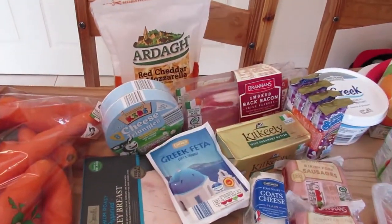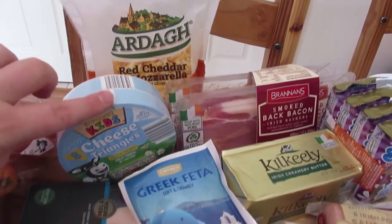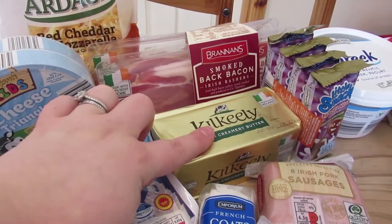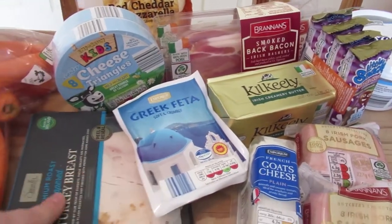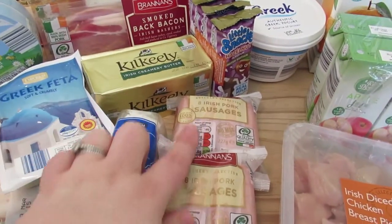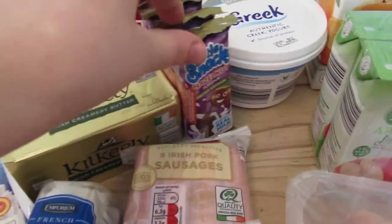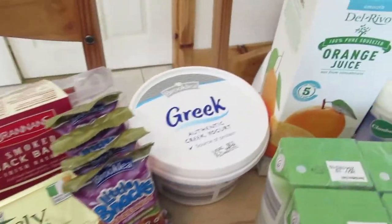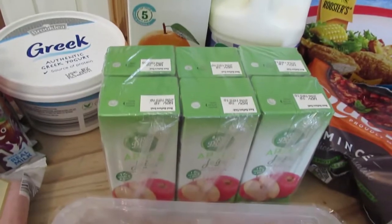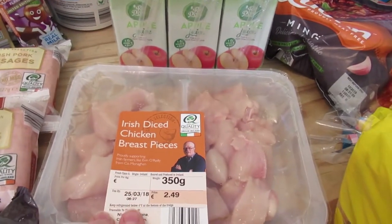Moving on to our fridge bits. I picked up some red cheddar and mozzarella — John likes those in his sandwiches. I got some cheese triangles, trying to cater with different things. Some rashers, butter, feta, turkey for John's sandwiches, goat cheese, two packs of sausages because one I'll put in the freezer. Some little snacks for Caleb, some Greek yogurt, orange juice, milk, apple juices for Caleb, and some diced chicken because I absolutely hate dicing it.